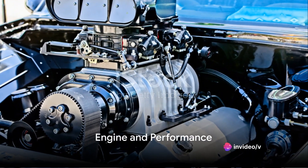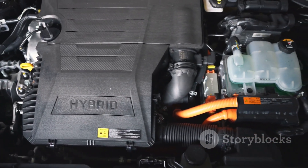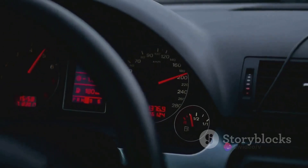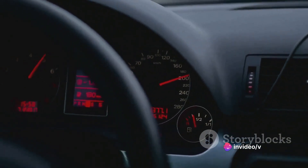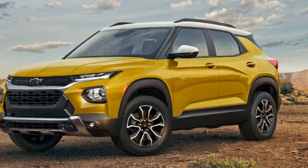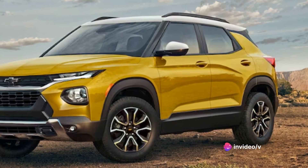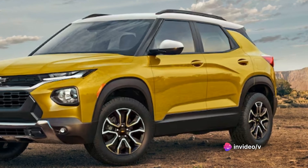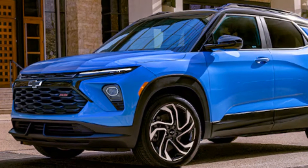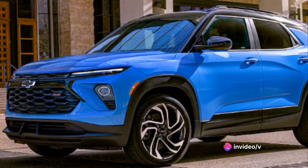Under the hood of the Trailblazer, you'll find a powerhouse that's ready to roar. The heart of this beast is a turbocharged three-cylinder engine, which may seem out of the ordinary for an SUV, but don't let that fool you. This compact dynamo is capable of delivering up to 155 horsepower and up to 174 foot-pounds of torque. Coupled with a 9-speed automatic transmission, it offers a driving experience that is both spirited and refined. A quick tap of the pedal sends the Trailblazer surging forward — it goes from 0 to 60 miles per hour in less than 9 seconds.